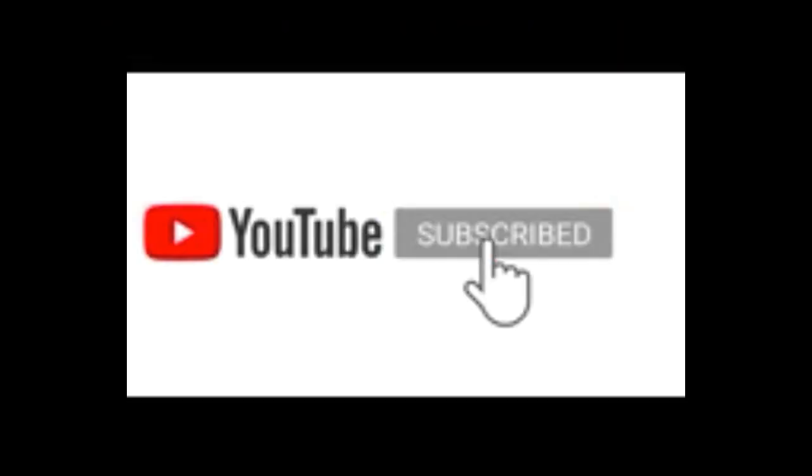If you are new to my channel, I would really appreciate it if you will hit the subscribe and the bell button. You may also like, comment and share this video.